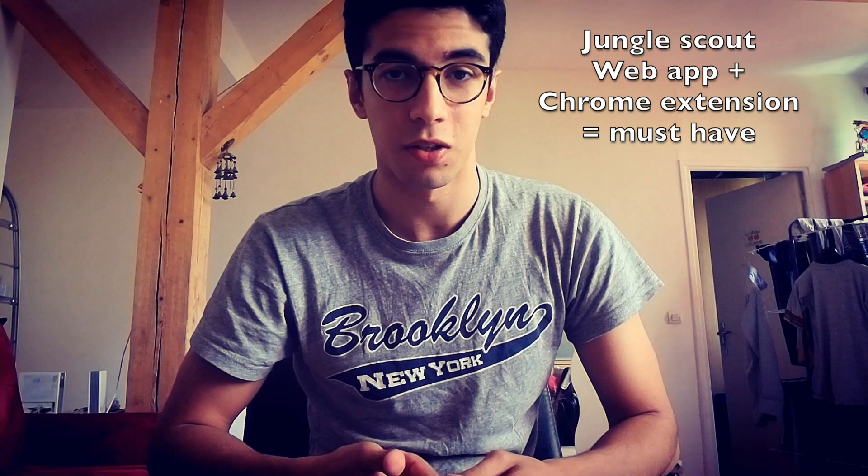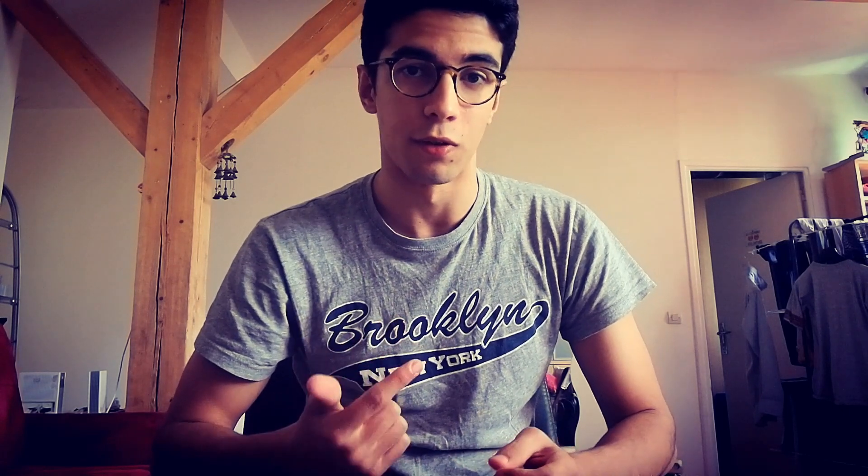After I registered my company, I looked for a product research tool and I bought Jungle Scout — the Chrome extension and the web app — it's a really incredible tool for research on Amazon to find the best products. I've been looking for products for about two weeks now, comparing and looking on websites like MerchantWords and Google Trends to see if there is demand for those products.